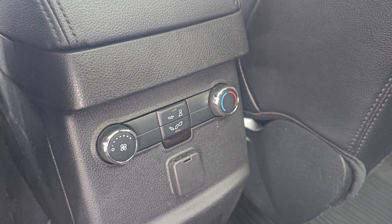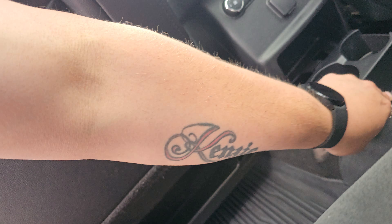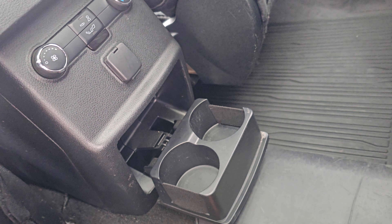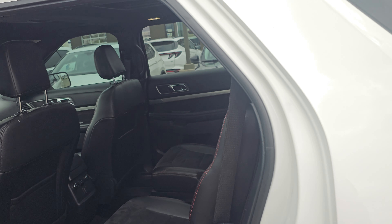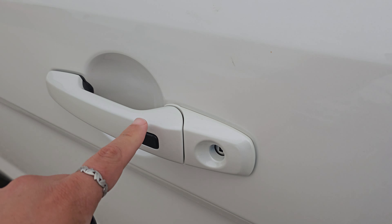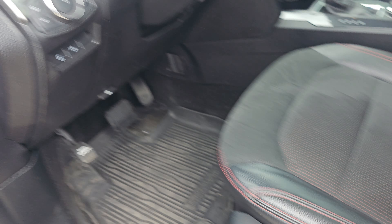You do have climate control for the back of the vehicle and cup holders right there, rubber mats in the back and the front — just a really nice, roomy setup. It also has proximity keyless entry and a power driver seat with lumbar.